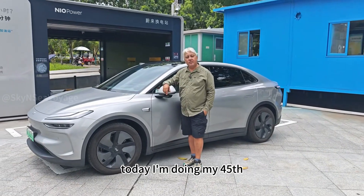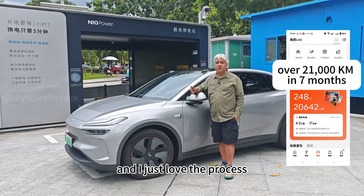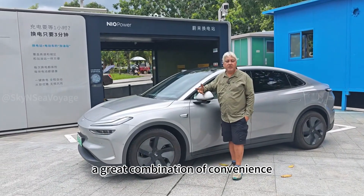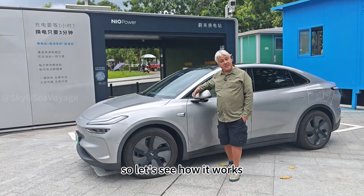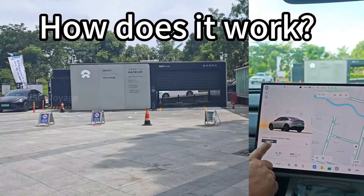Hi, welcome back to the channel. Today I'm doing my 45th EV battery swap at a NIO battery swap station. I just love the process — it only takes about three minutes. It's a seamless experience, a great combination of convenience, comfort, and speed. Let's see how it works, understand its economics, and its growth prospects.